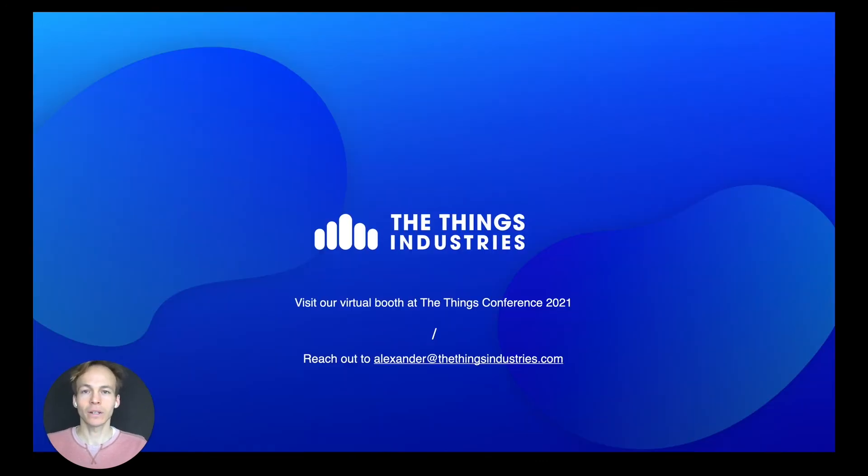If you want to know more about it, please visit me at the booth — I'll be there or one of my colleagues will be there. Otherwise, please send me an email. Thank you for watching, and I hope you enjoy the rest of the conference.